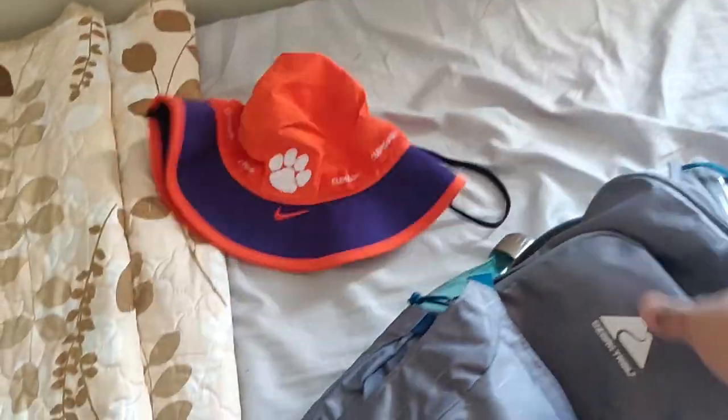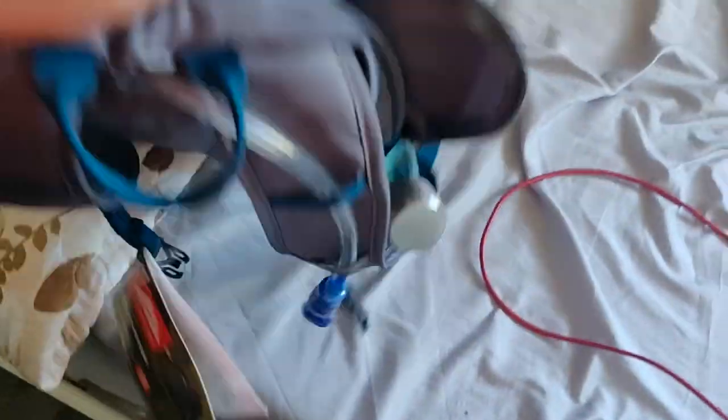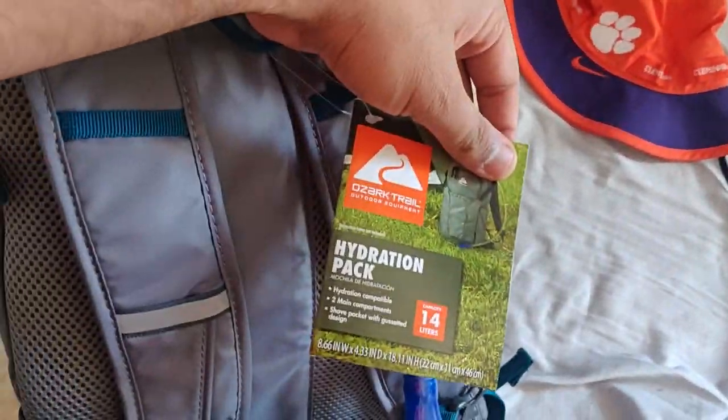Yesterday I went to a party — it's called GSG Party, Graduate Student Party. We had a party because we completed our exams. My name was picked in the lottery and I got this hydration bag. You can put some water in it and drink directly from it — basically it's a hiking pack. It's called a hydration pack.